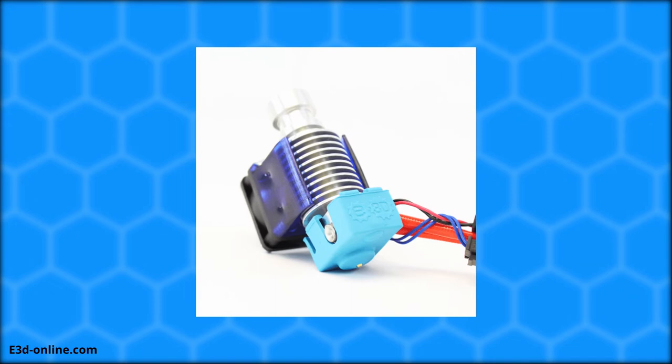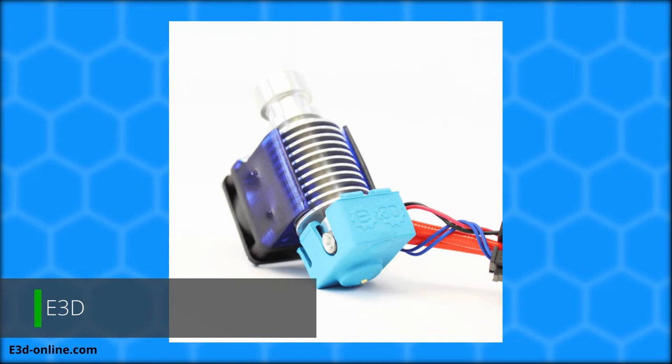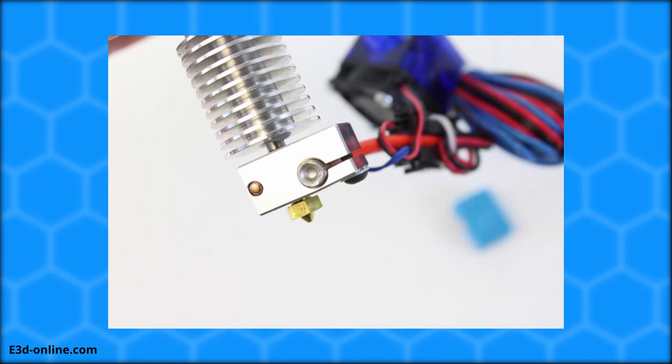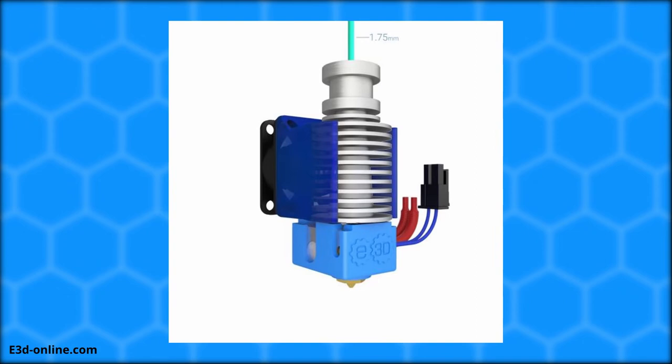Also in 2014, E3D released their V6 hotend, setting the standard for quality and high-performance 3D printer hotends. The V6 was designed to decrease bulk, make maintenance easier, improve support for flexible materials, shorten heat times, increase temperature control, and improve nozzle selections.